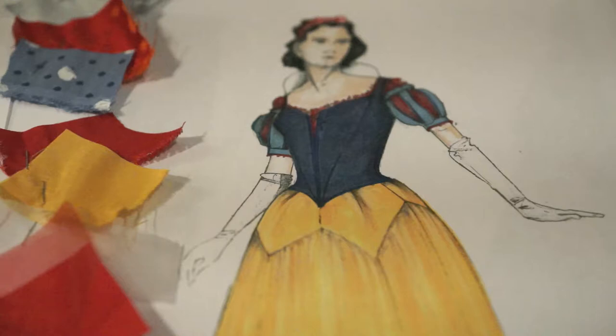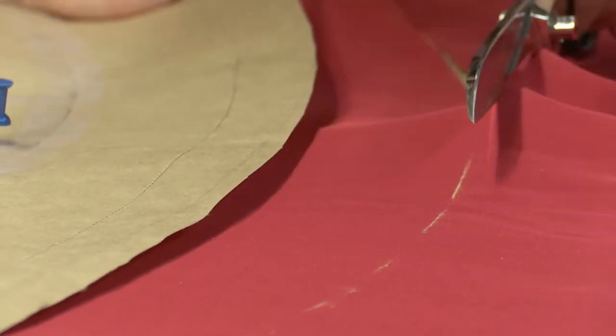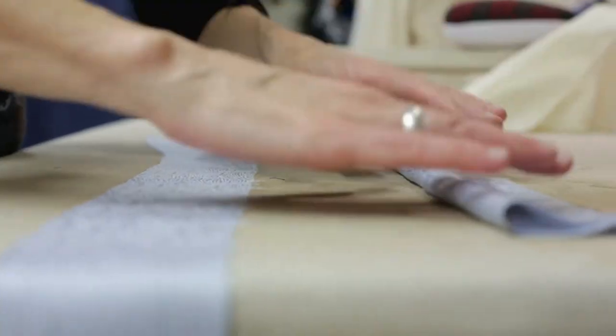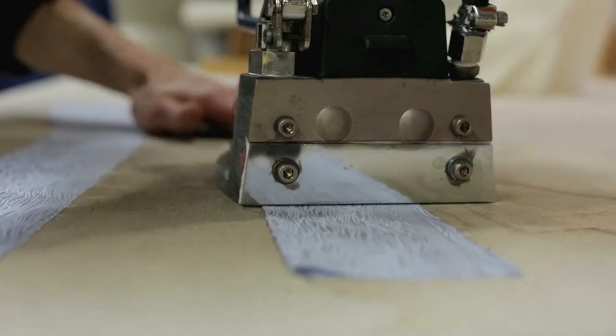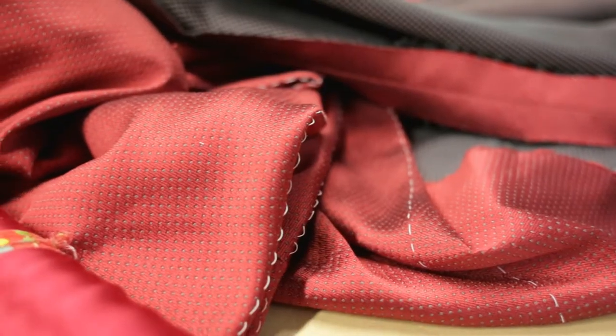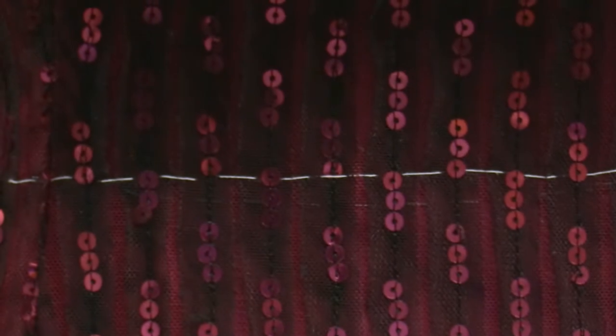And when I say that, I'm specifically talking about the fabrics chosen and the way things were constructed. When you go to, like, Halloween Adventure, things are going to come out of a plastic bag. It's going to be wrinkled. It's going to be 100% polyester, very plasticky. The fabrics aren't going to play with light in a very interesting manner.